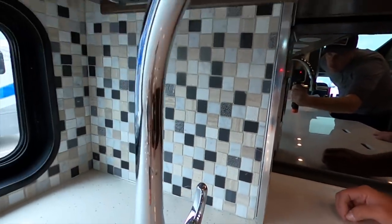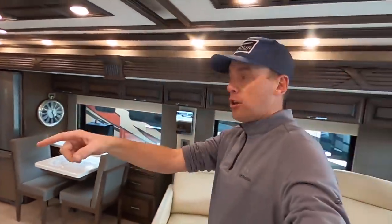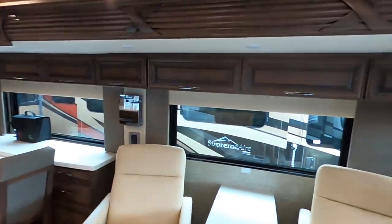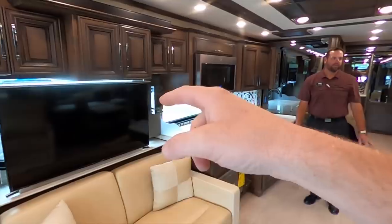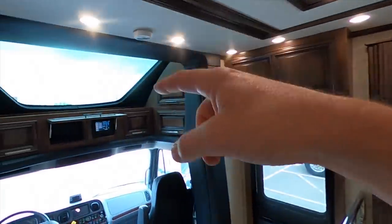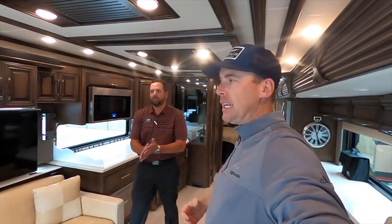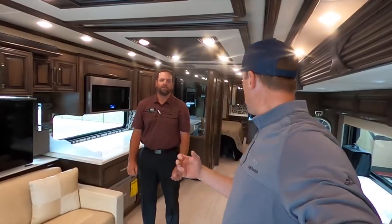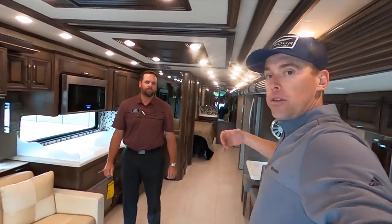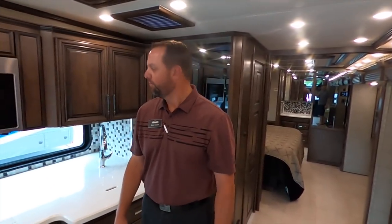Not only is that a huge window, but you've got really large windows all the way around. Behind that TV with a televator, there's another huge window up there — it really keeps it light and open. I've been in a lot of Super C's but nothing is even close to as open as this, especially with the full wall slide. All of these windows just really gives it a great feeling, and that big front window gives you a lot of natural light.